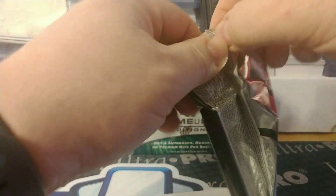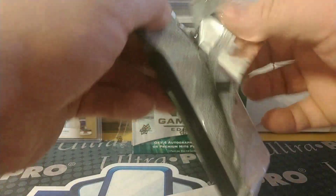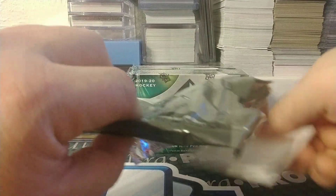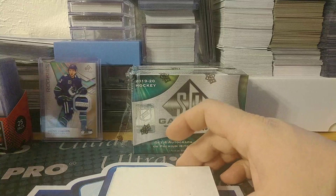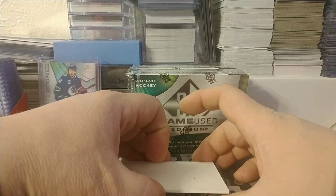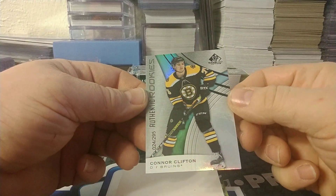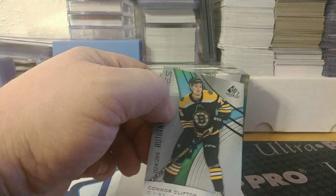Okay, here we go with pack two. First card, pack two: Connor Clifton, 24 of 295 for the Bruins.